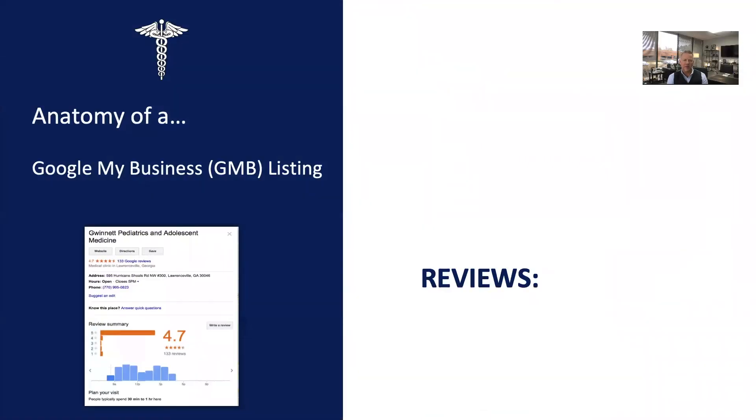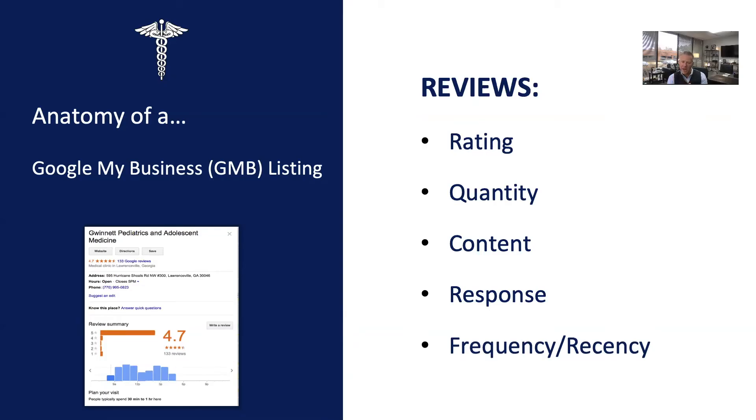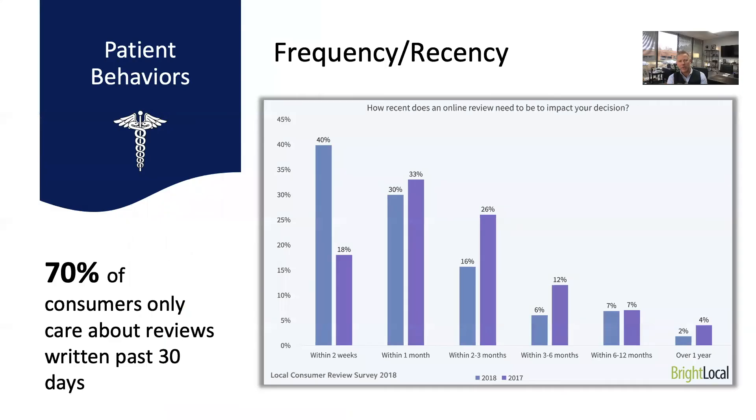Let's take a look at the anatomy of the Google My Business listing. When consumers and prospective patients look at reviews, they're considering a few things: the rating — you want to be over four stars; the quantity of reviews — you've got to get over 100 as quickly as possible; the content of the reviews — what your patients are saying, are they communicating the story of doing business with you; the response — is the company responding? In healthcare we often see reluctance to respond out of fear of not being HIPAA compliant, but it's very important that you respond because it communicates that you care and value feedback. And lastly, the big one: frequency and recency — how often is your business getting reviews. In a study by BrightLocal, when asked how recent a review needs to be to impact a decision, 40% said within two weeks and 30% said within 30 days — meaning 70% of people only care about reviews written in the last 30 days.